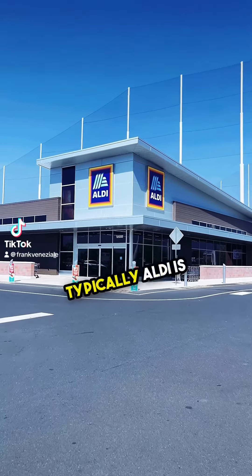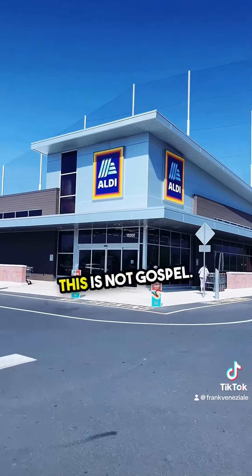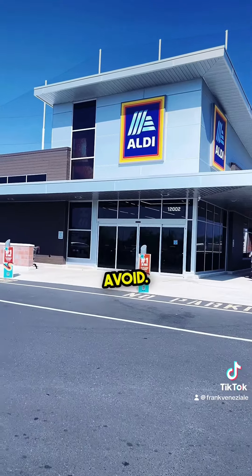Aldi review part one. Typically, Aldi is more affordable than your other grocery stores. And no, this is not gospel — this is just my personal take on what I would buy and some stuff I would avoid.